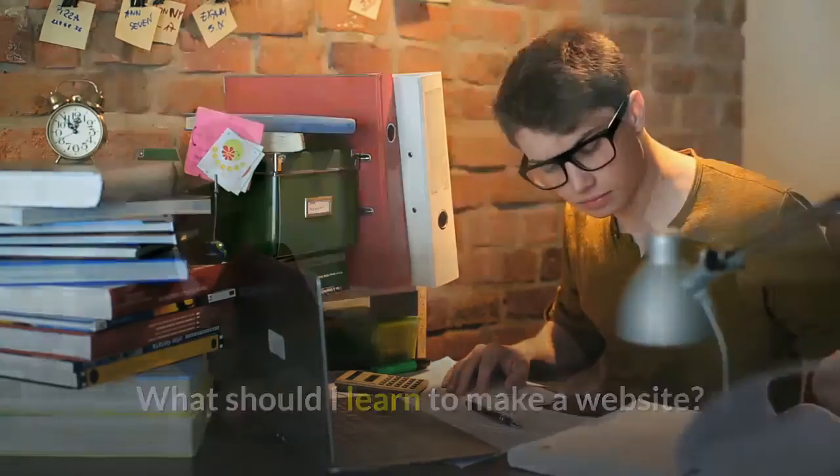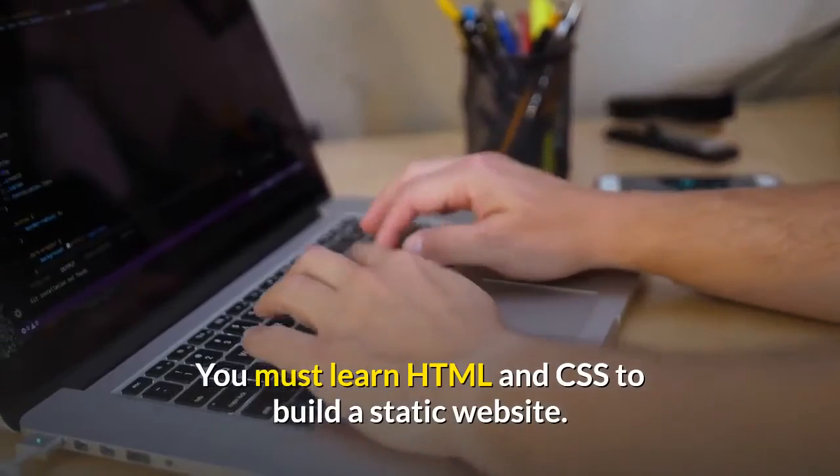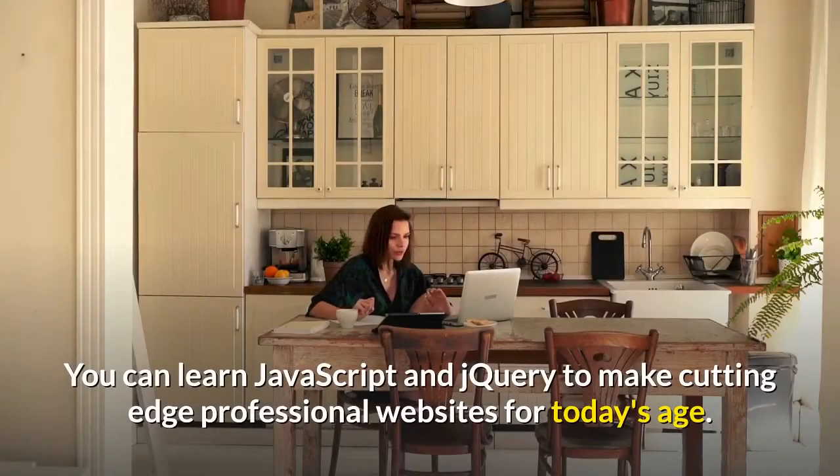What should I learn to make a website? You must learn HTML and CSS to build a static website. You can learn JavaScript and jQuery to make cutting-edge professional websites for today's age.